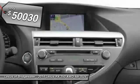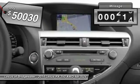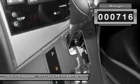Priced below $55,000, this vehicle has less than 800 miles. Come see the car for yourself.